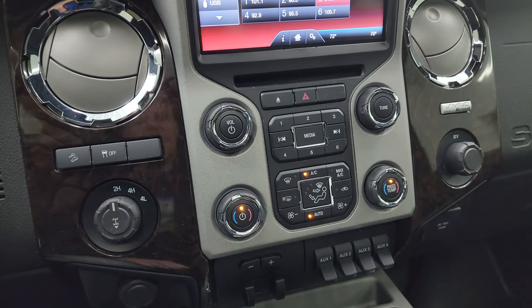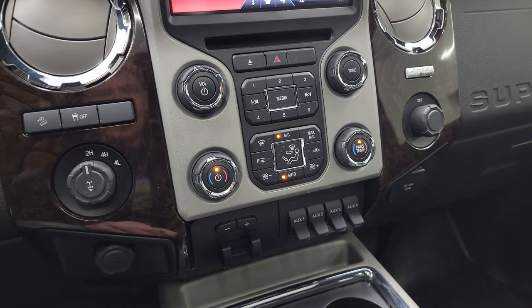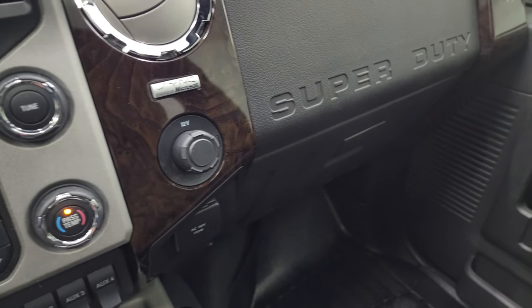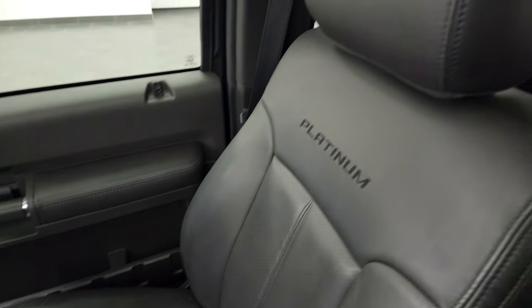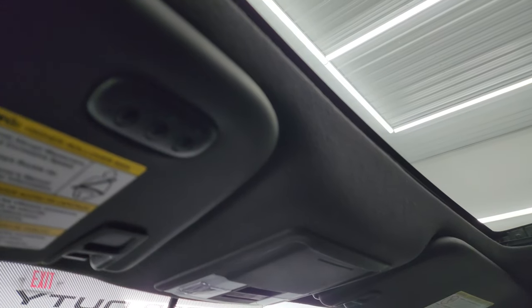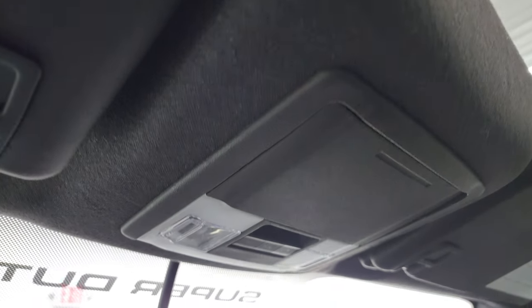You have stability control, downhill assist control, dual climate controls, volume and tune controls, 4WD controls, a 12-volt power point, factory brake controller, and four auxiliary upfit switches. There is also a 110-volt 150-watt plug-in and another 12-volt power point. The passenger side floor mat and seat are absolutely perfect. The truck smells very clean inside — I don't think it's ever been smoked in. The headliner is in great shape and you get the power sunroof. You get HomeLink buttons for your garage door, security and lighting systems, map lights, and sunroof and power sliding rear window controls.